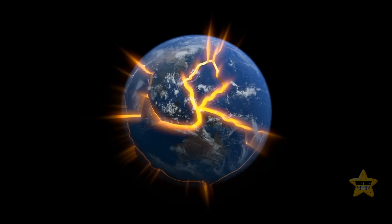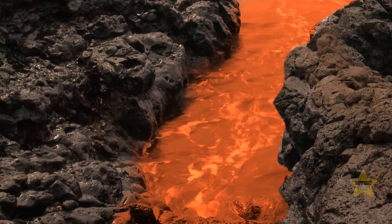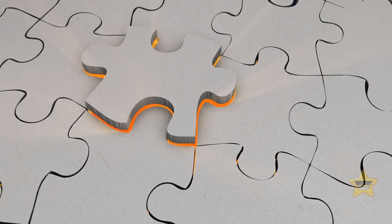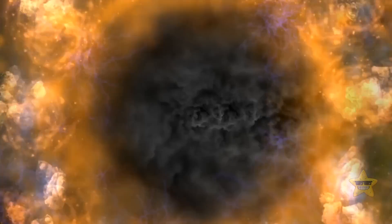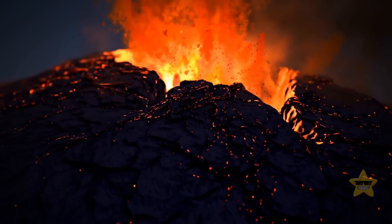The Earth's crust consists of many solid parts called tectonic plates. These plates collide with each other because of movement. Imagine a massive picture of puzzles — each piece is a tectonic plate, and they are all constantly moving. Sometimes one puzzle piece gets unhooked from another. When this happens, magma immediately spills out of the resulting gap. These places of faults with flowing magma are what we call volcanoes.